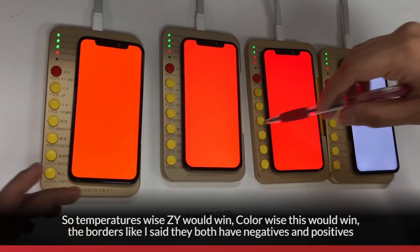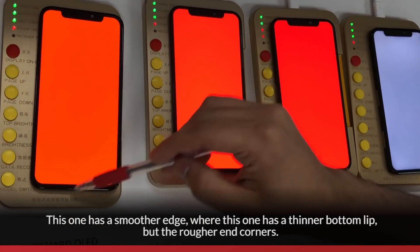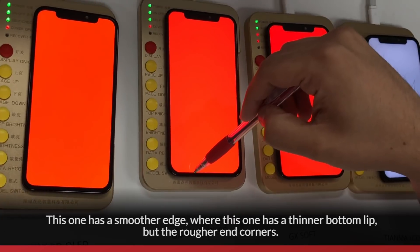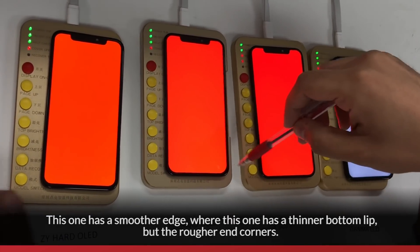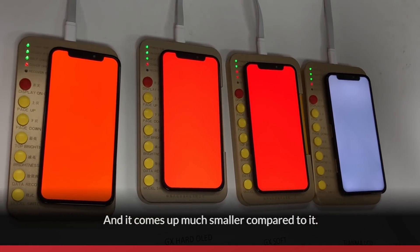The borders, like I said, have both negatives and positives. The ZY has a smoother edge, while the GX has a thinner bottom lip but rougher end corners, and it comes up much smaller compared to the ZY.